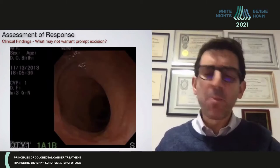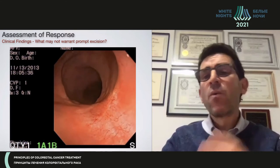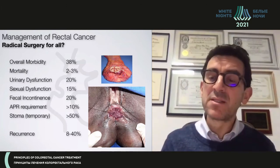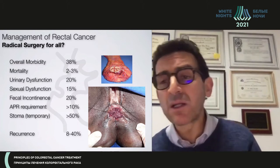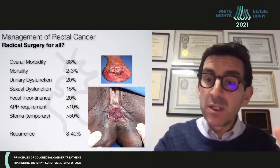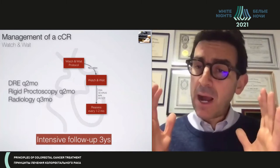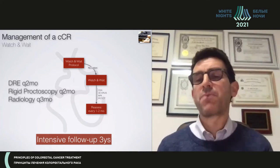Now the question is: why don't we just operate on these patients? A simple TME would probably deal with the problem. But we are trying to avoid the significant morbidity, the relative mortality, and the functional consequences associated with this procedure, not to mention the need for temporary stomas. This is why we strictly survey patients whenever they achieve a complete clinical response.